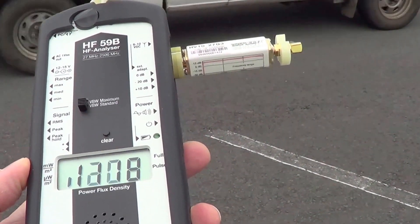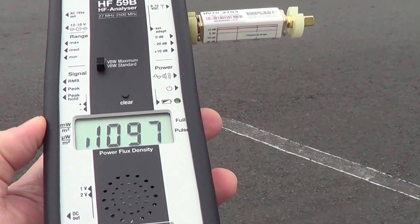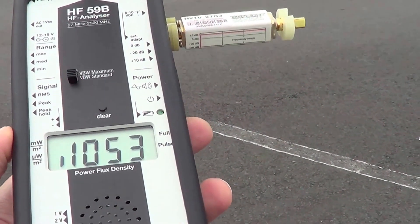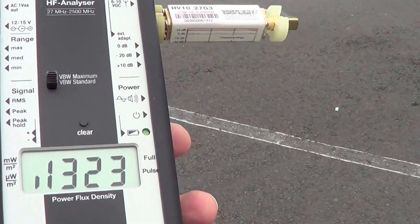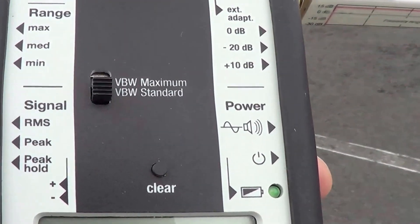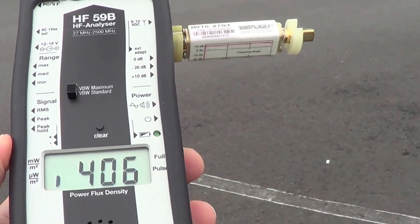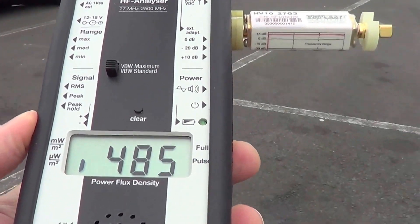Remember, according to the BioInitiative Report, biological effects start at 3.4 to 6 microwatts per square meter average power density. I just shifted the meter to what's called RMS, or average power density, and still you can see how high the readings are.